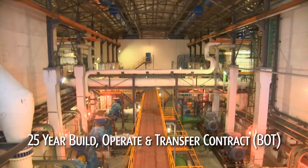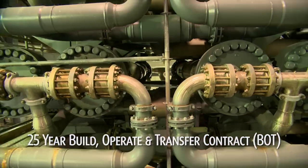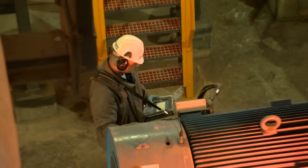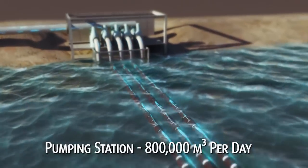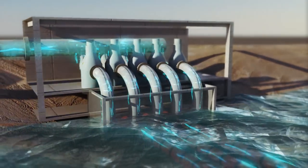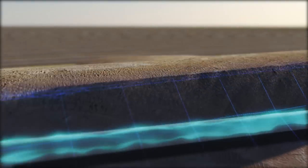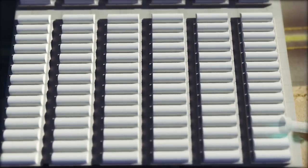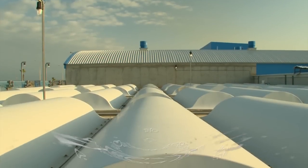To achieve this, the plant uses one of the most sophisticated reverse osmosis desalination processes in the world. Three huge pipes channel raw seawater into a pumping station located on shore. The pumping station then channels the water to a series of intake pools. From the intake pools, the water undergoes two filtrations.